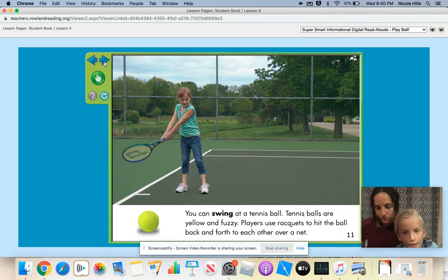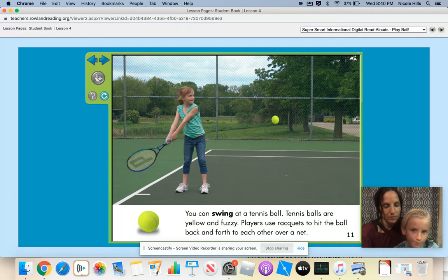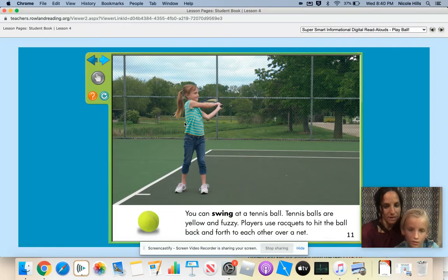You can swing at a tennis ball. Tennis balls are yellow and fuzzy. Players use rackets to hit the ball back and forth to each other over a net. Nice swing. Can you pretend to swing, Hayden? There you go.